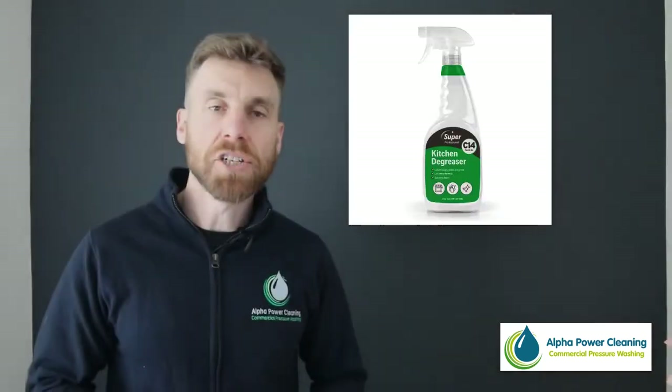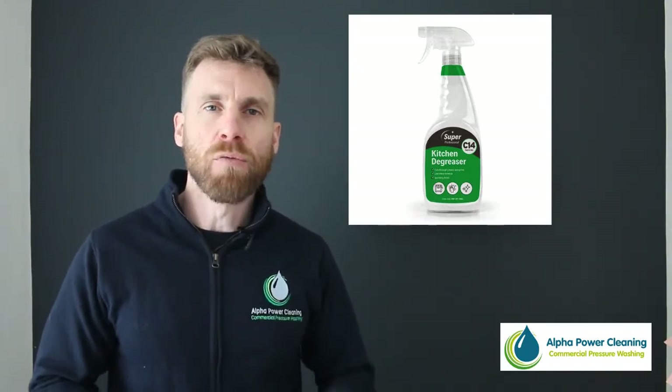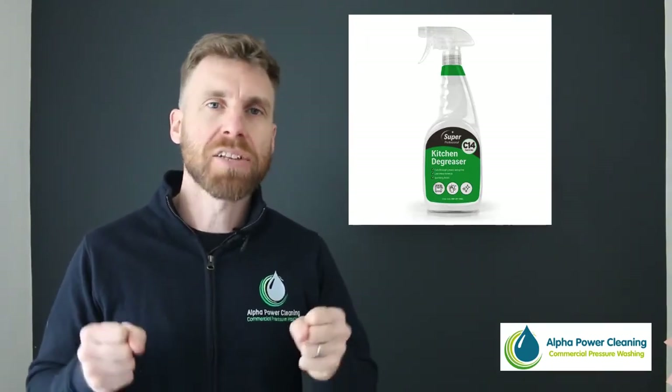First up we have the kitchen degreaser. This is a fantastic product to really get through that grease and grime and really get your kitchen looking back to its very best.